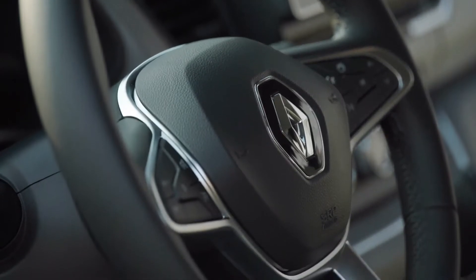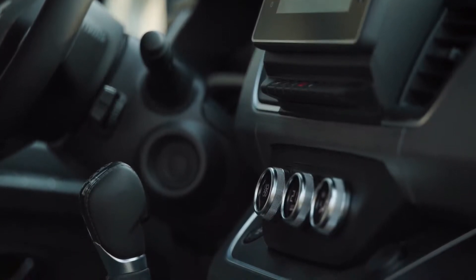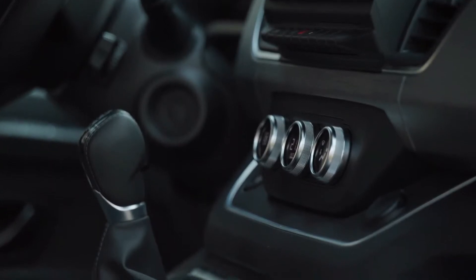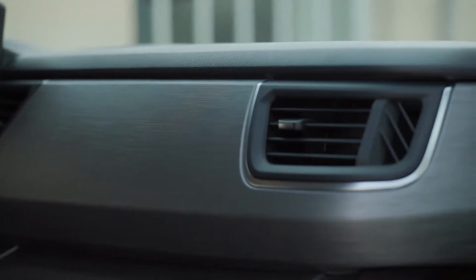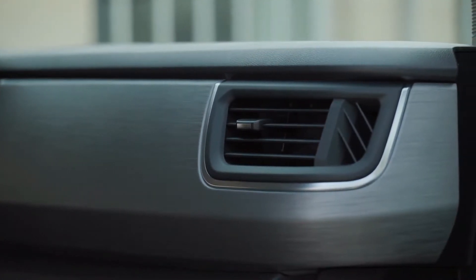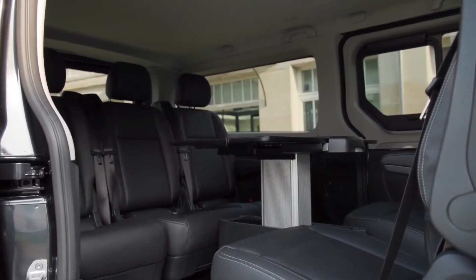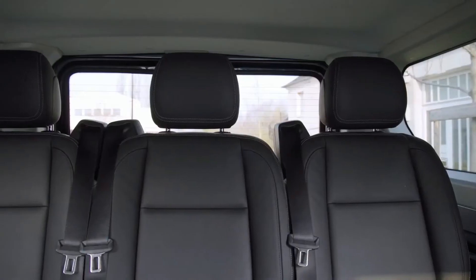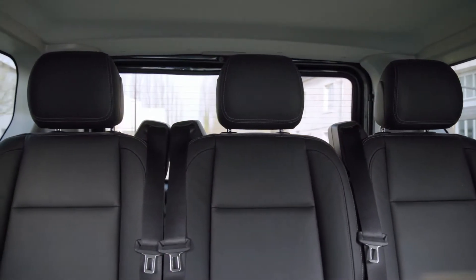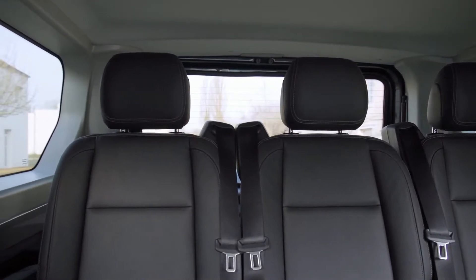Renault Traffic strengths include the impressively comfortable and car-like driving experience, good real world fuel economy, and the joint longest loading length in the midsize van sector, alongside its sister vans the Fiat Talento and the Nissan NV300. These are essentially the same as the Traffic and built by Renault, though the Nissan comes with a 5-year warranty.